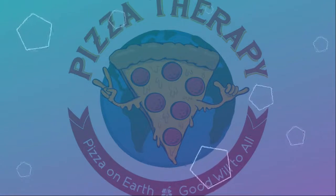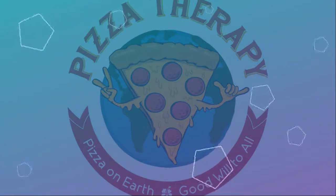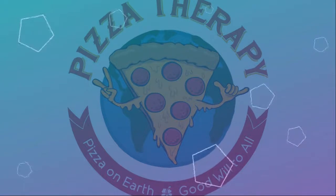This video was created by PizzaTherapy.com. Show a little pizza love and subscribe to my channel. Pizza on Earth, goodwill to all.